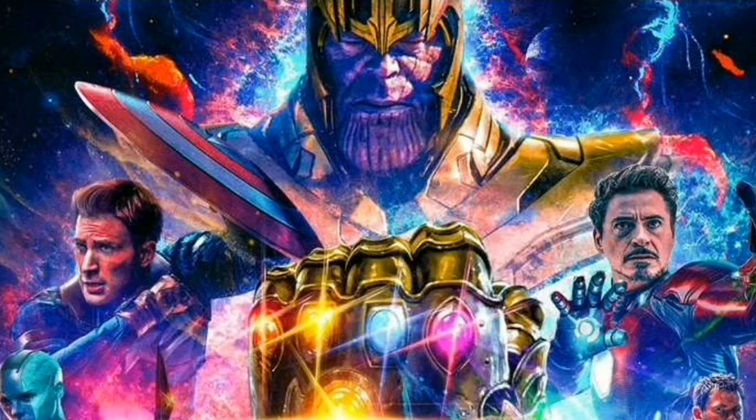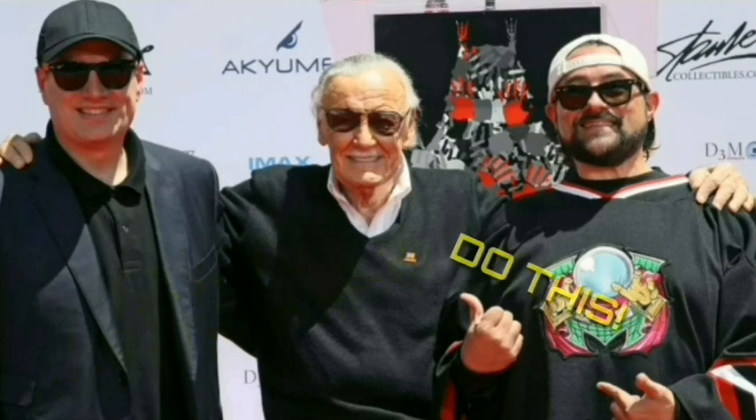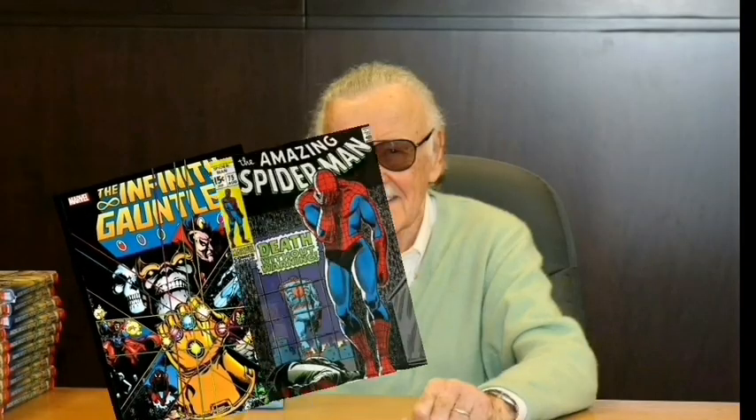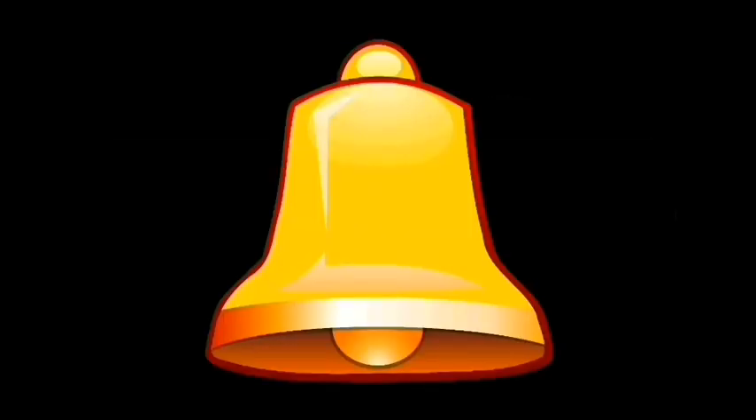What's good? Welcome back to the channel. Express your zest in knowing more about the MCU and diving through the pages of Stan Lee's great comics by subscribing and hitting the bell icon so that you don't miss out on any of our uploads.